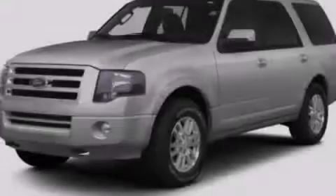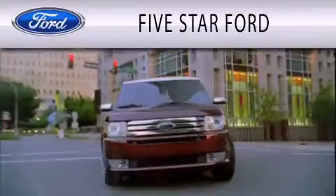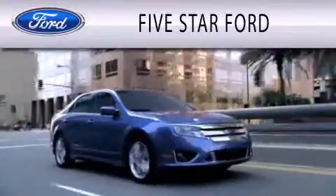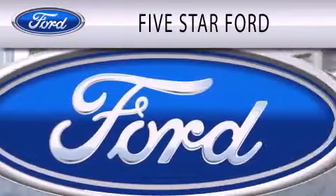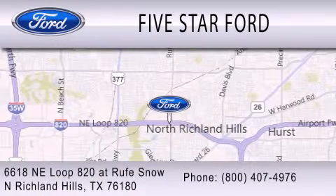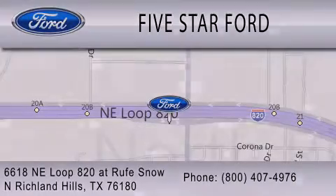Stop by today and test drive this vehicle for yourself. 5 Star Ford is dedicated to doing everything possible to ensure that the experience you have selecting your vehicle is as pleasant as possible. We are located at 6618 NE Loop 820 at Rufe Snow in North Richland Hills. 5 Star Ford.